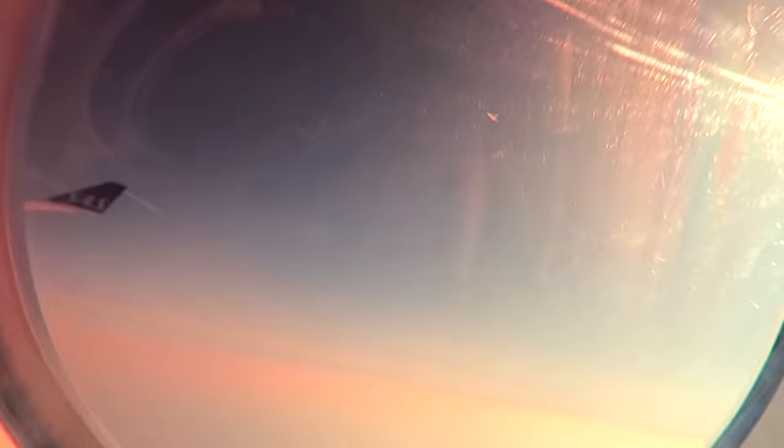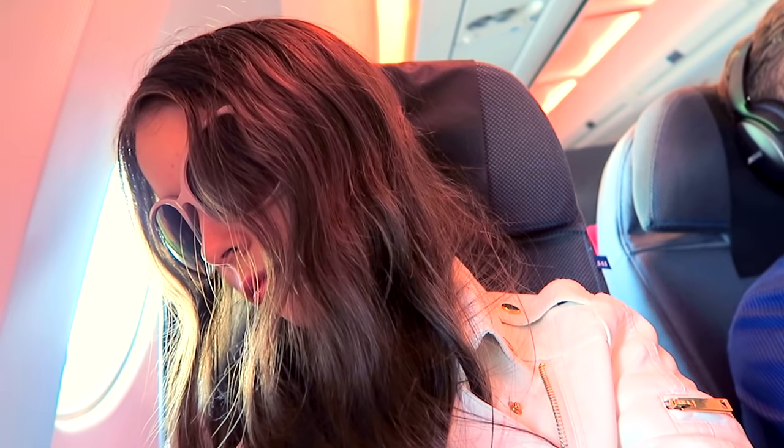I think this was probably one of the most helpful airplane life hacks. I use my huge sunglasses all the time, and it also helped me fall asleep faster because it gave me more darkness when it was really light on the plane. I would definitely give this life hack a thumbs up.